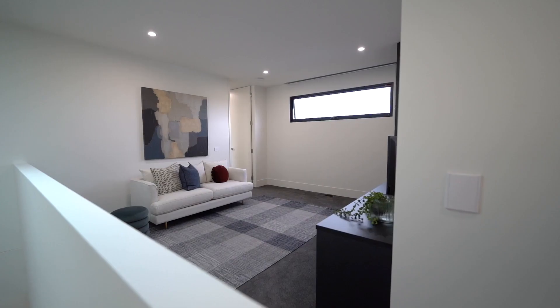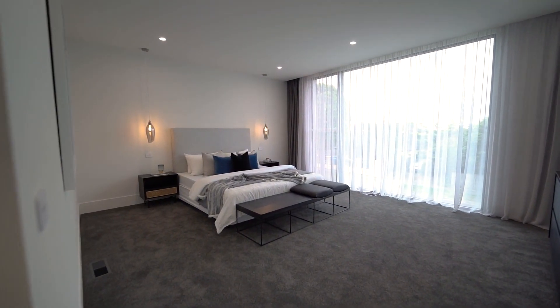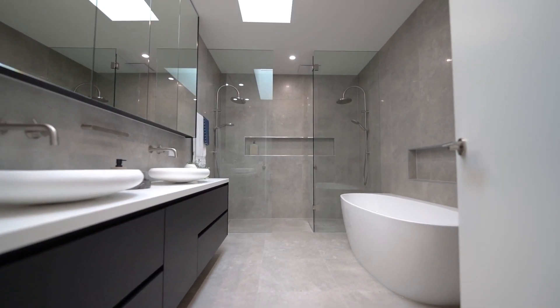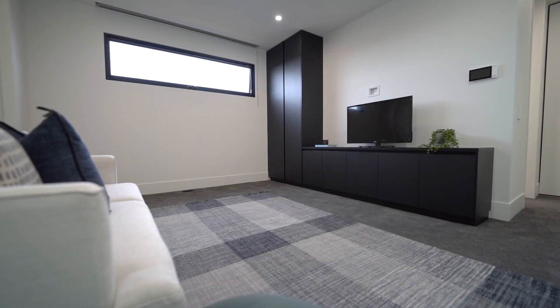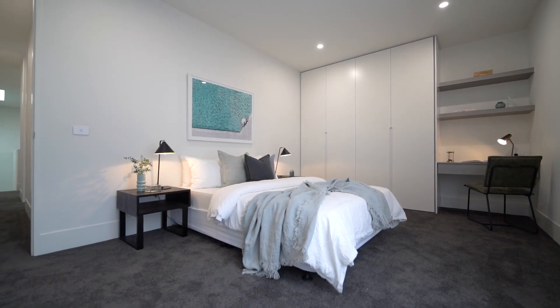With a sleek skylight in the stairwell, upstairs features a grand master suite with huge picture window, fitted dressing room, and a sleek ensuite — a relaxing retreat with fitted TV cabinetry, two further generous-sized bedrooms with built-in robes, and a gorgeous family bathroom.